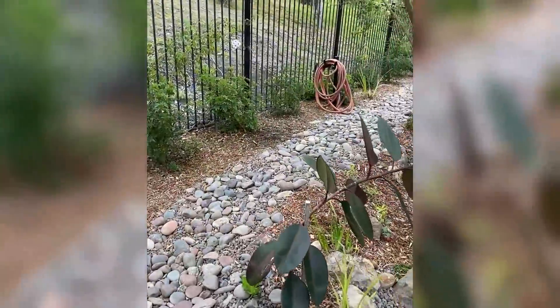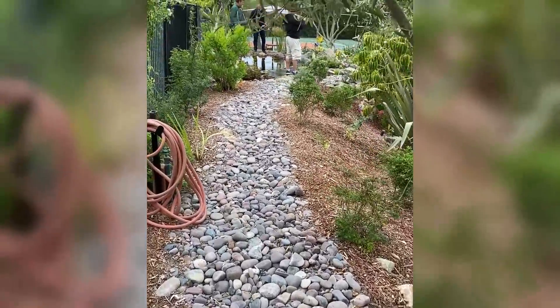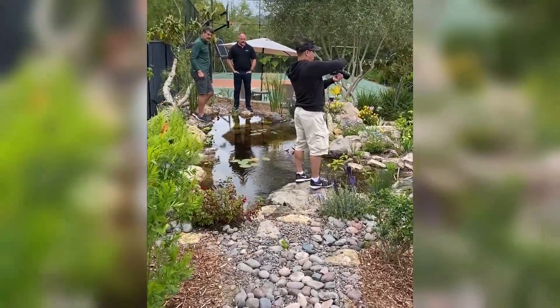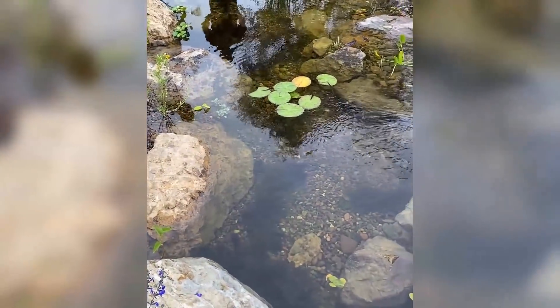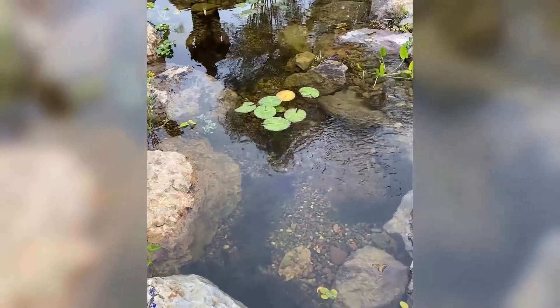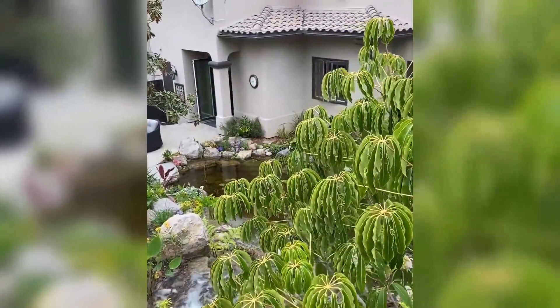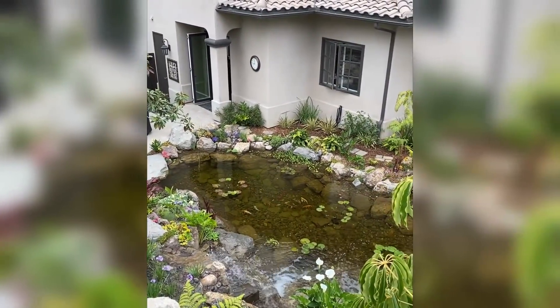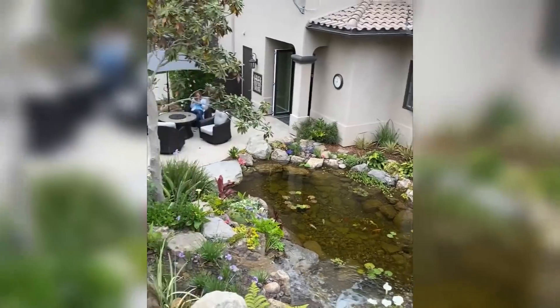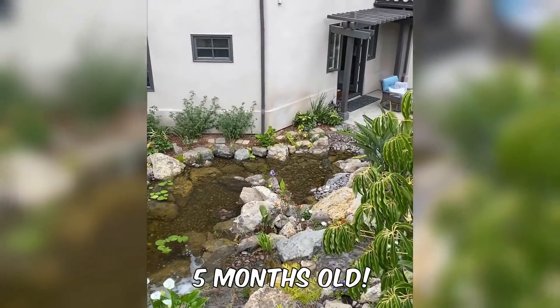I love this little dry creek bed that kind of ties it into the wetland filter. There's the owner over there. But this is the filter — that is the biological filter, the upflow wetland filter there. That's what it looks like. Not bad. And then, of course, the view back to the house right there. Look at that — just spectacular. This is only a five-month-old aquascape ecosystem pond.